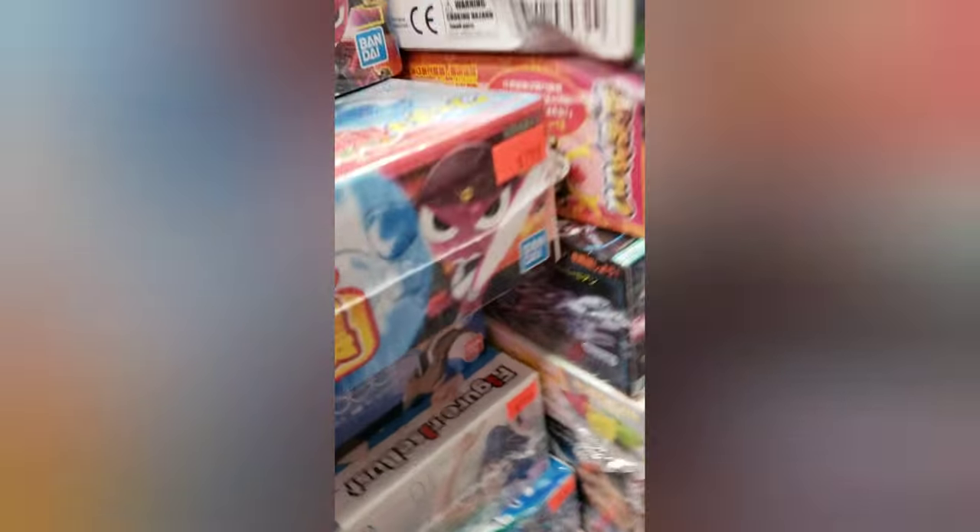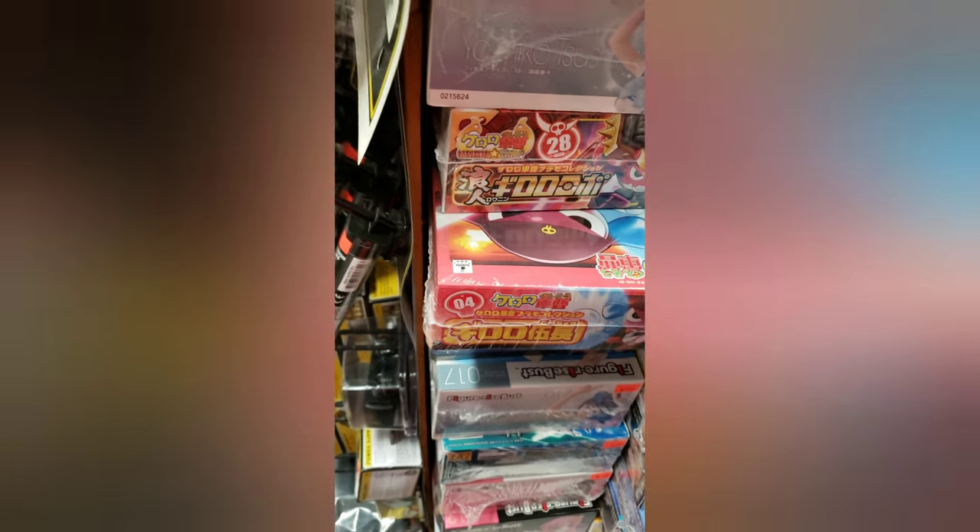Look at all these model kits. They even got things in Japanese, Chinese — one of those languages. Look at this. Oh my god.